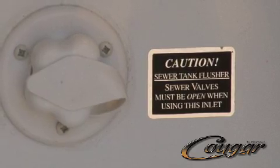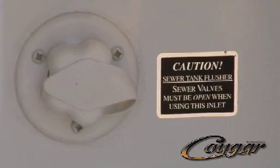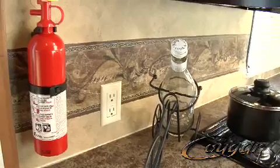The Cougar comes with a black tank flush connection to eliminate buildup. It's quick and easy to do — just hook up a garden hose, turn it on, and that's it.